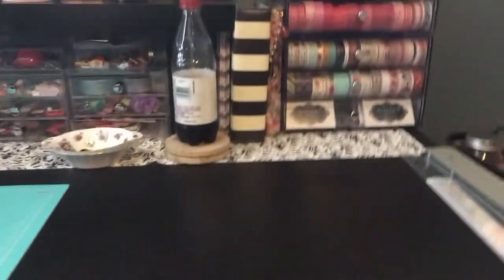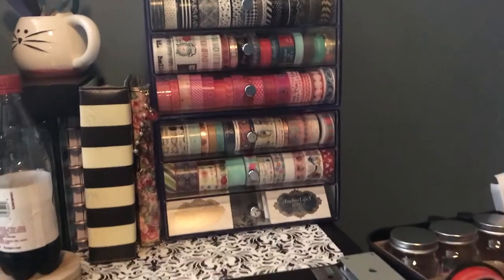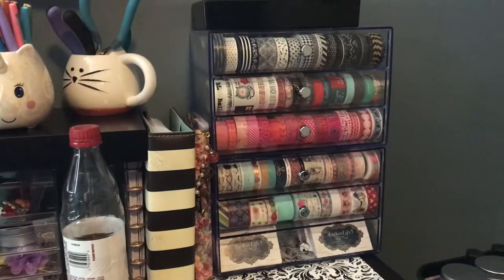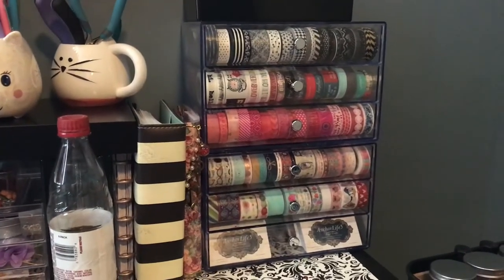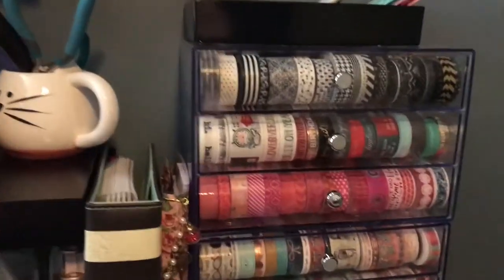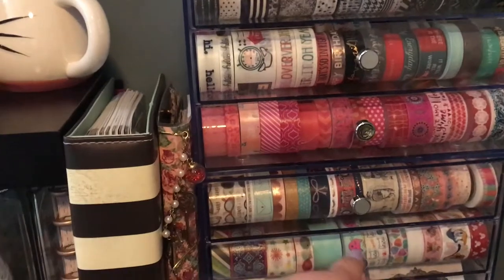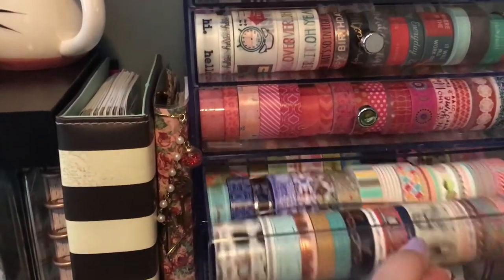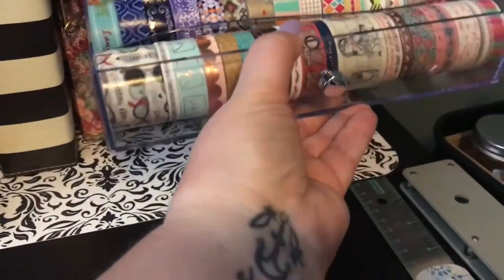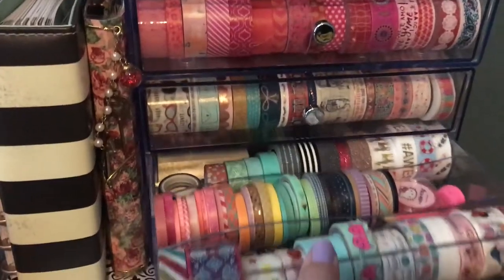Over here is the washi storage from Michael's. I have them organized where they make sense to me. They're great because they pull out and there are three rows — and they are absolutely full.